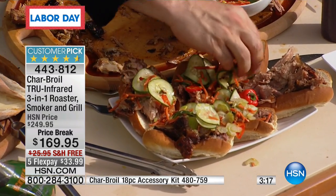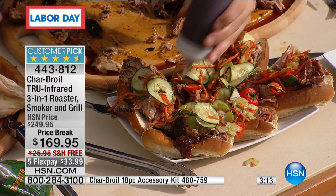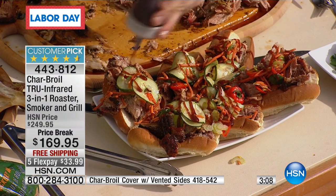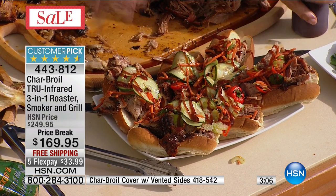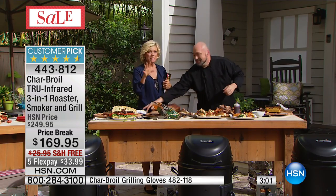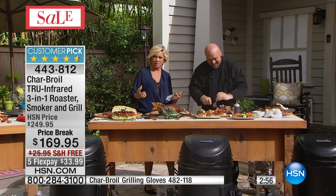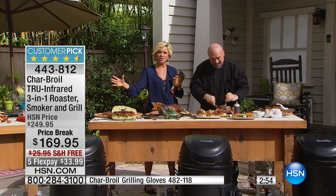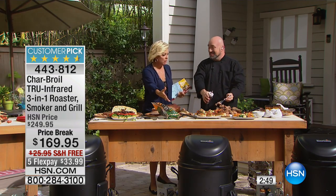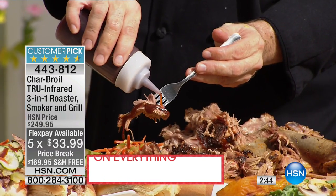Because we're using that infrared technology from Char-Broil, all you do is literally turn it on, walk away, come back with no muss, no fuss, and practically nothing to clean. You will be able to create meals like this with no tending to, no wondering what temperature — just throw everything in. Everything you see on this table came out of one grill.